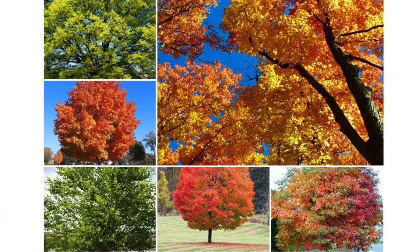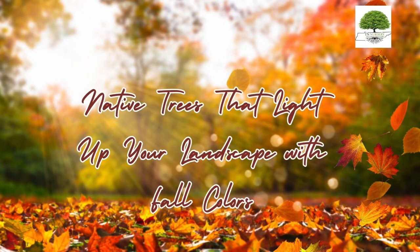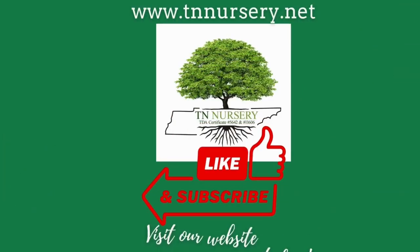These native trees not only bring stunning fall colors to your landscape but also support local wildlife. To purchase these plants, visit our website today.